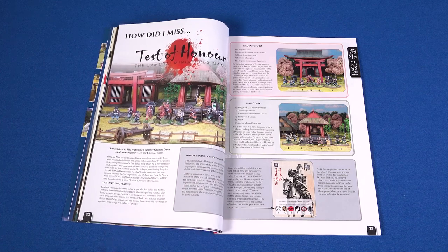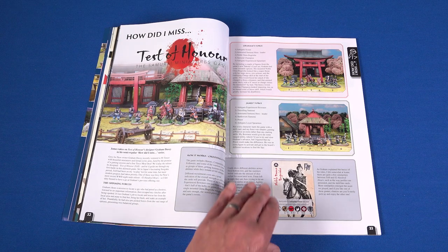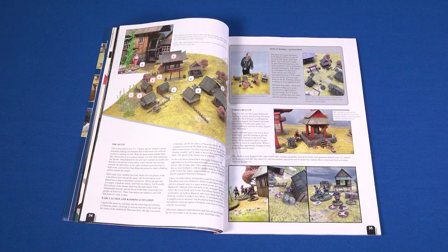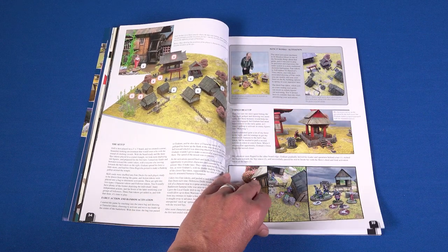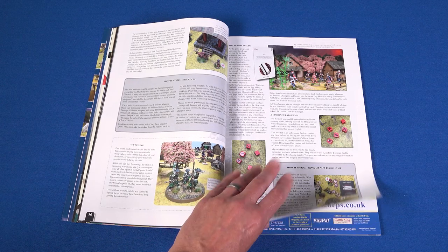How Did I Miss is a semi-regular feature in which WI's James plays a war game which is new to him, but not newly released, and reports on his experiences. This month it's more from Grafenau Games in the form of Tests of Honour.